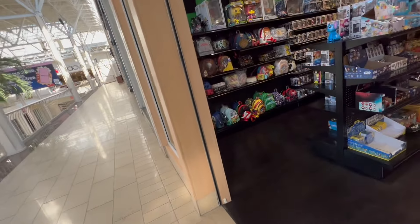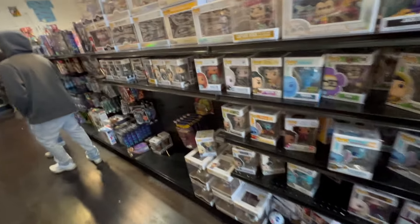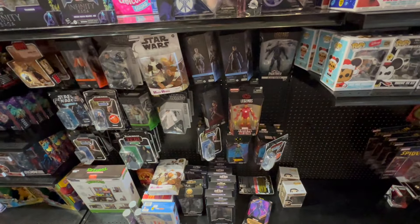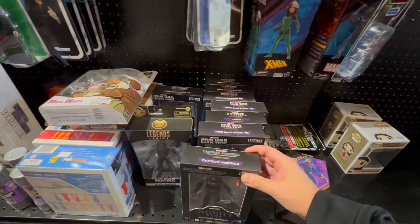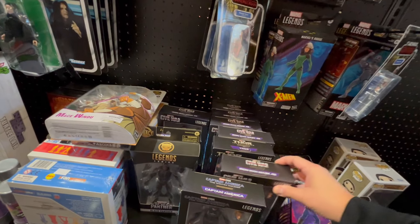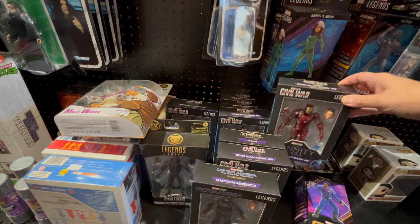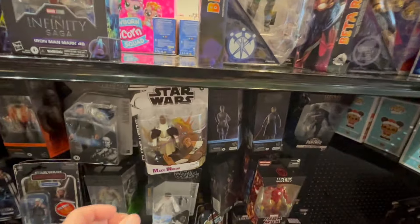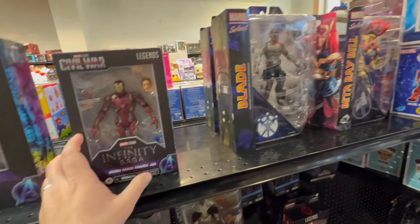We haven't been to Brad's Toys in a little bit — stopping by to check out what they got. A little bit of pops here, some action figures, that's what we first saw. Somebody had said the War Machine was pretty good but I haven't seen it yet — I found these at Target already. Let's see what else they have. Blade — they got Blade here, good figure.